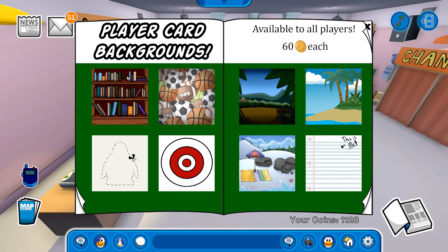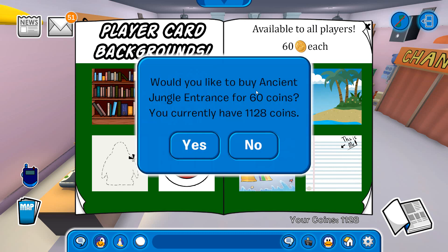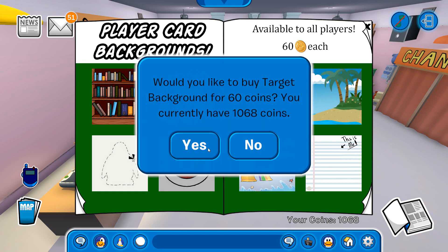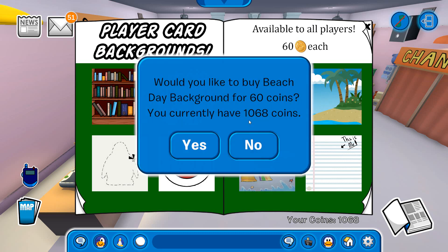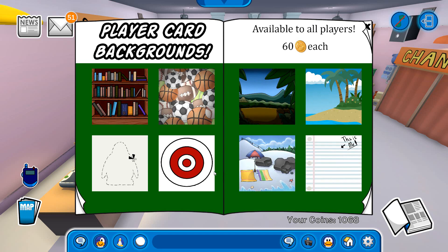We are starting off with the backgrounds. You can buy the bookshelves background, there is the sports equipment, this one is the ancient jungle entrance — I have never seen this one before, maybe it is an original background, so I'm actually going to buy it. We have the beach background, the cutout, the target, the beach day, and finally the lined paper. Pretty cool backgrounds.